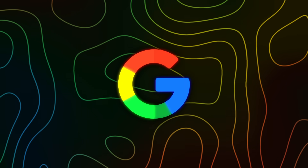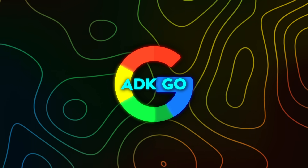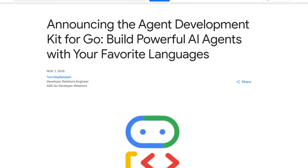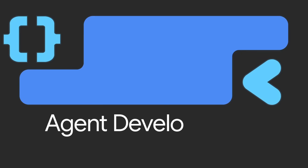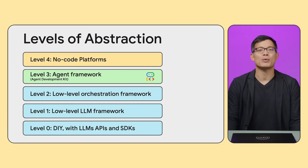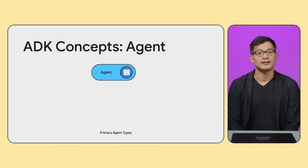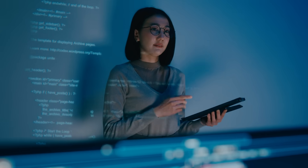Google also rolled out something more technical but just as important for developers: the Agent Development Kit for Go, or ADK Go. It's part of the same toolkit family that already supports Python and Java, but now it brings the same capabilities to Go developers. ADK is Google's open-source framework for building AI agents directly in code rather than relying on visual workflows. It moves everything — logic, orchestration, and tool use — into the developer's environment, allowing for proper debugging, version control, and deployment anywhere from a laptop to the cloud.